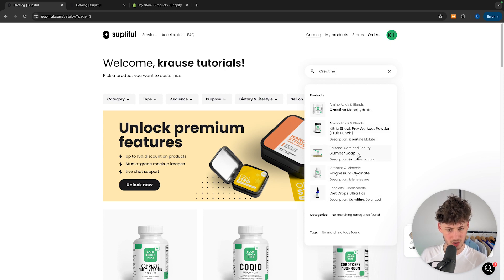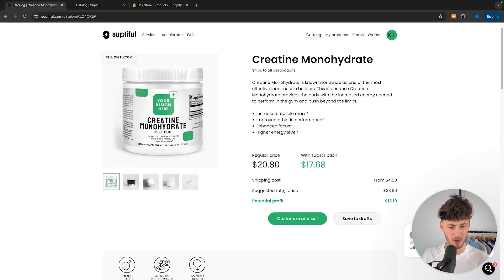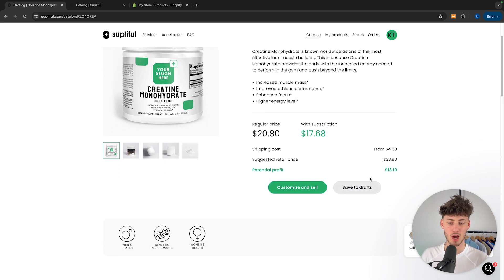As for the other ones, I think they don't really have creatine in them — it's just in the description. So I'm just going to use this normal creatine monohydrate right here. We are going to see the regular price that we will have to pay for this, and then we are also going to see the subscription price. Supplyful does also offer subscriptions and I will get into whether it's actually worth it to go for a subscription or not.